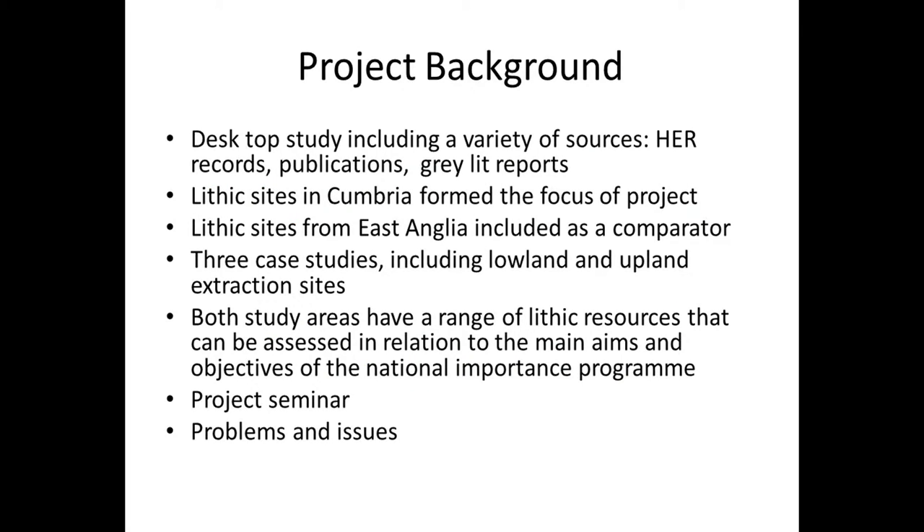Just a bit of project background: we initially started a desktop study which involved looking at various sources — HER records, publications, grey literature boards and so on. The lithic sites from Cumbria formed the focus of that project and the lithic sites from East Anglia were included as a comparator. The search of HER records for Cumbria turned up just under 300 records with lithics, whereas East Anglia turned up 15,000 for three HER offices. The problems and issues we encountered are shared equally across both areas.